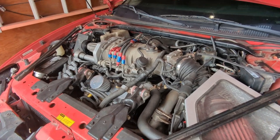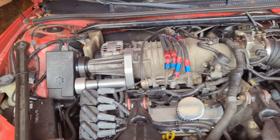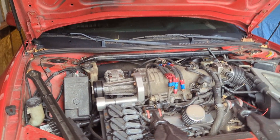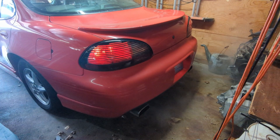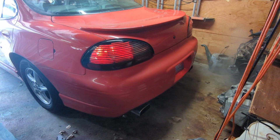The engine in this car is an L67, which is a supercharged block. I do have some CNC ported cylinder heads on it with an oversized intake valve, and I have an intercooler. I'll put the cam specs in the description.